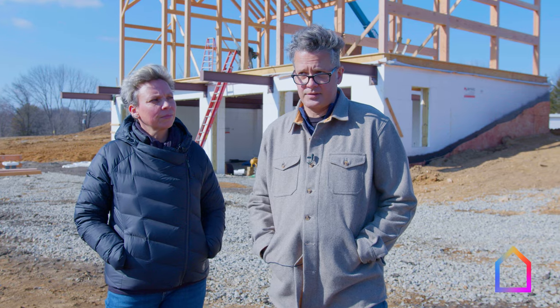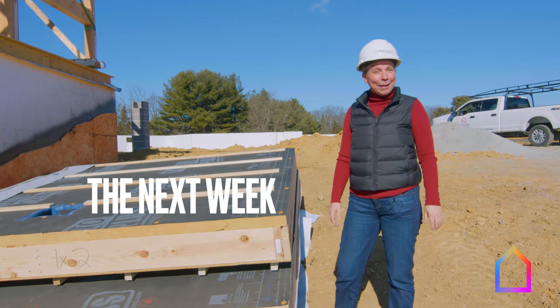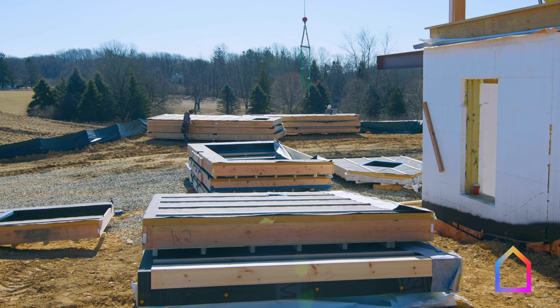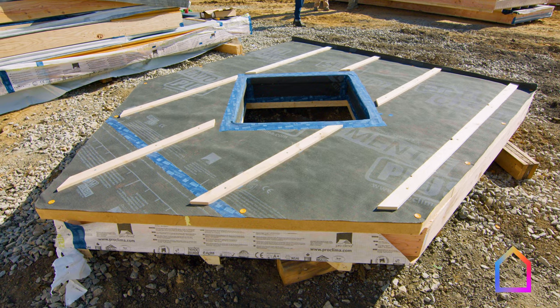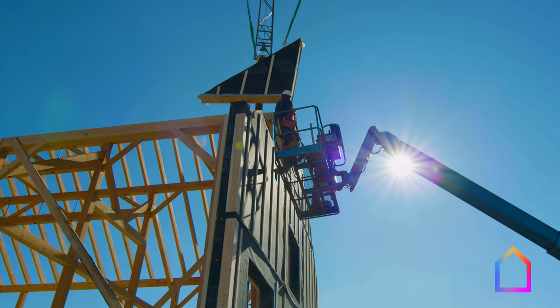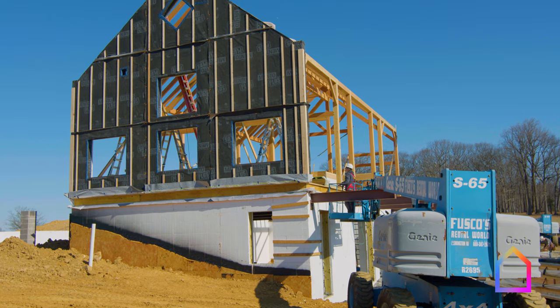It'll take less than two days for all the wall panels and then another day or day and a half for the roof panels. Today is wall panel day on the barn and we're really excited. These are the panels — they're all staged around the barn right now. They just started installing this morning and we're expecting to be done with all the wall panels today.